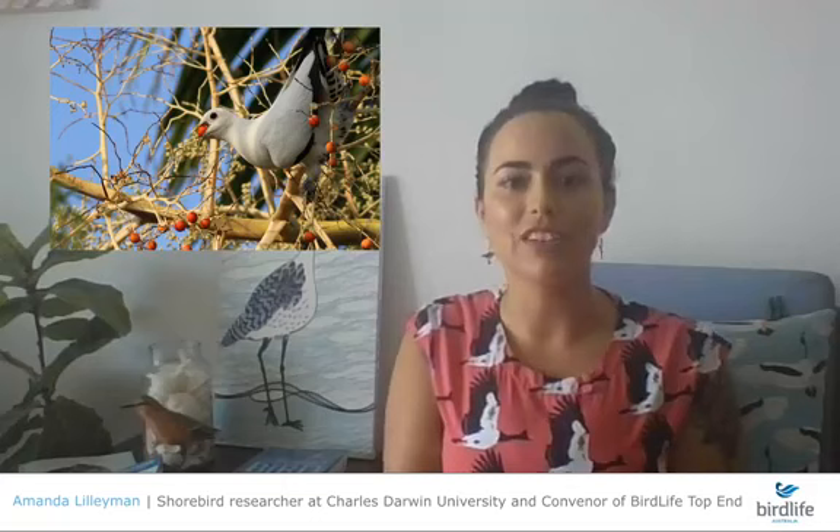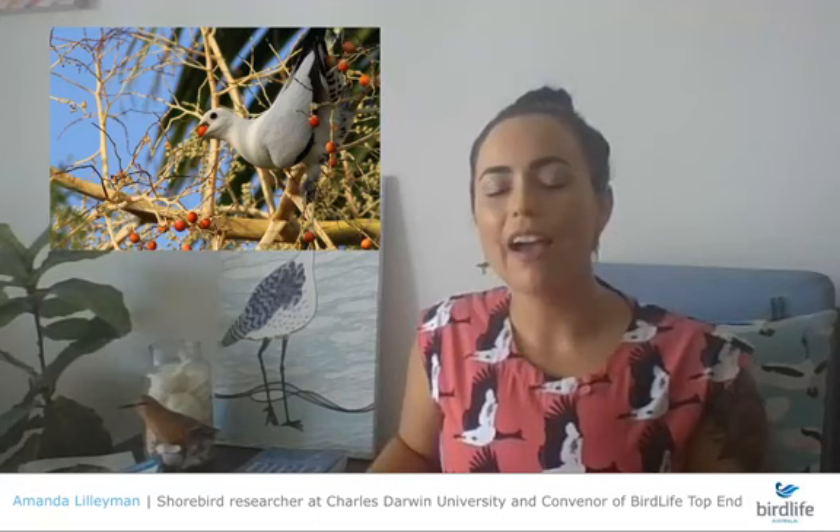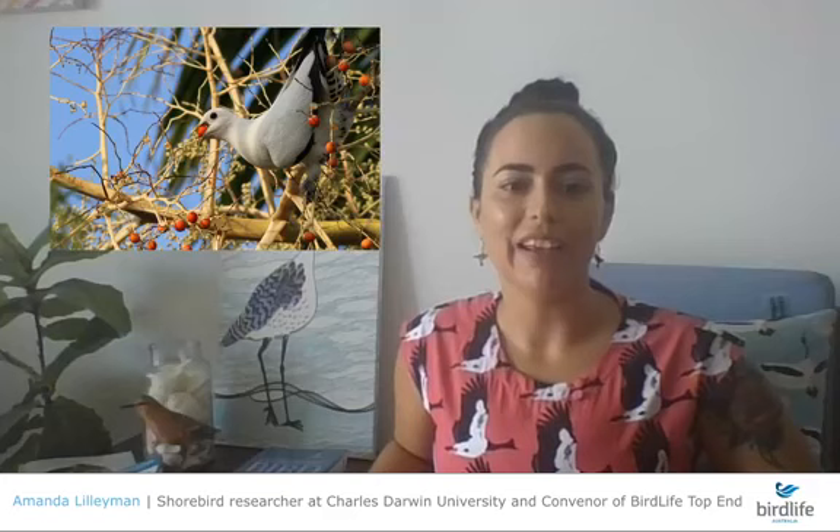The Torresian imperial pigeon is also culturally important to local Indigenous people as a totem bird. Interestingly, it roosts in mangroves in large numbers, but being bright white it stands out rather than blending in. It's an absolutely stunning bird — highly recommended for people to go out and look for.